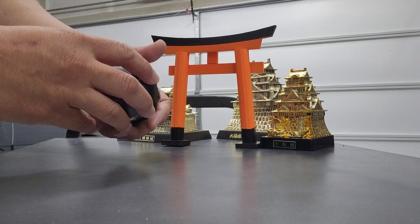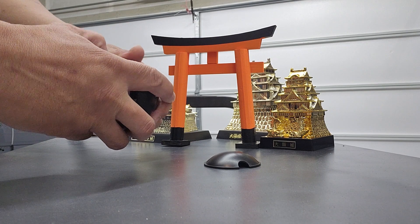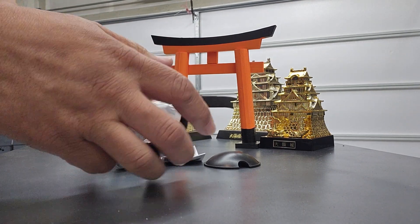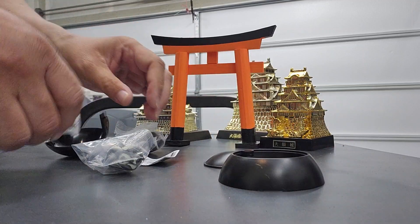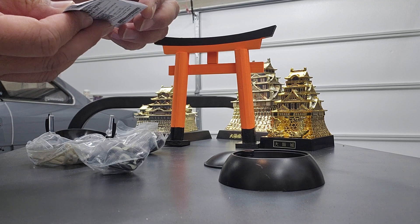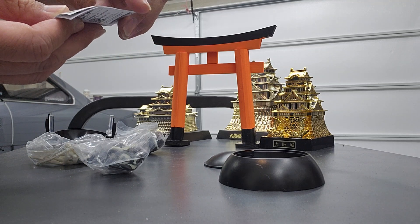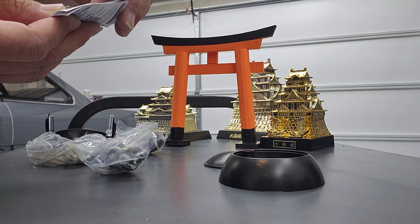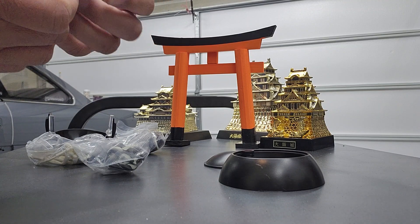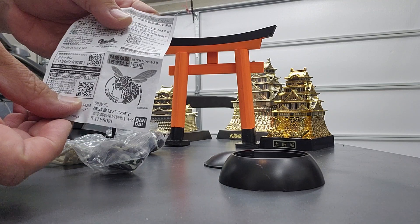So here is one that I've got. This one is Suzumebachi — Suzumebachi. It's obviously a giant wasp.